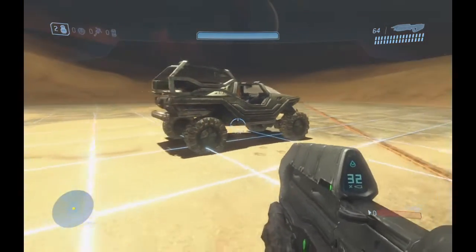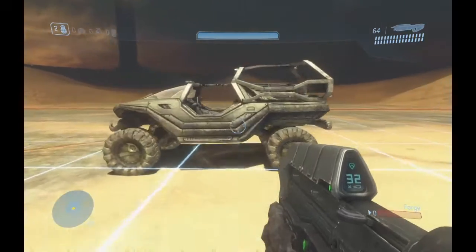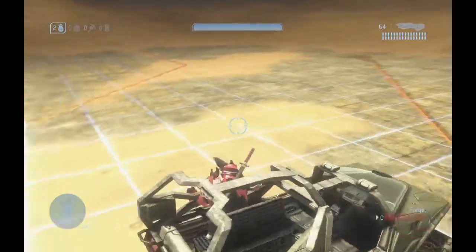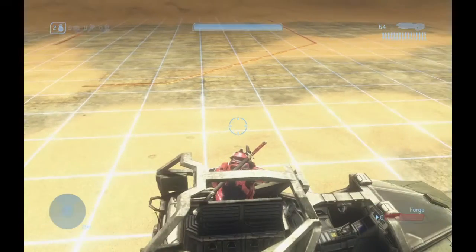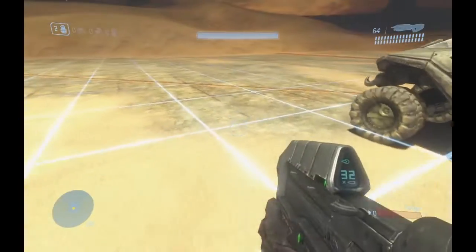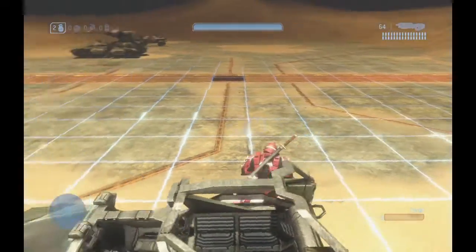Hey guys, I just wanted to give one final update to my transport warthog mod. In the last update I showed how you can get in using the original warthog get in animation, as well as getting out with the hornet passenger seat get out animation. And I think it looks really good with each of these seats in the back.